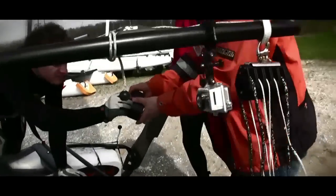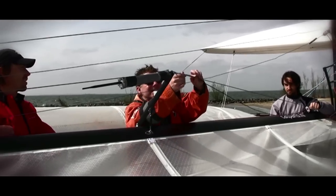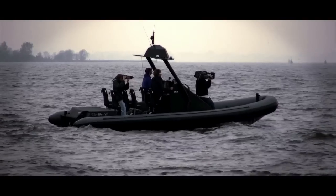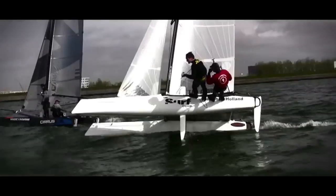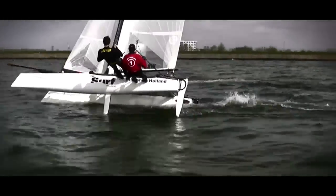Sail Video System doesn't use the traditional broadcasting equipment. Instead, we use very high tech and in some parts in-house developed techniques, offering much more value for money. This creates a whole new business model for your sponsors and generates traffic to your website long after the live event is ended.